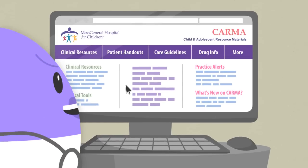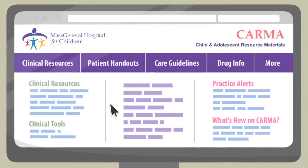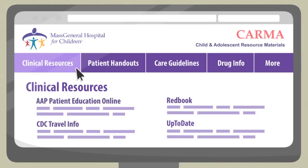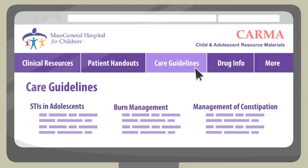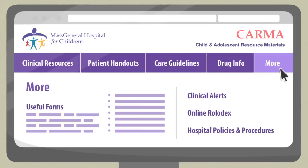Dr. Murphy uses KARMA every day to quickly access critical clinical resources, print patient handouts, review care guidelines, access drug information, and much more.